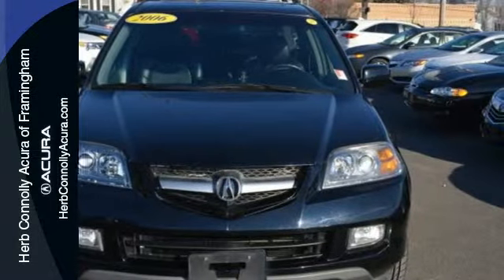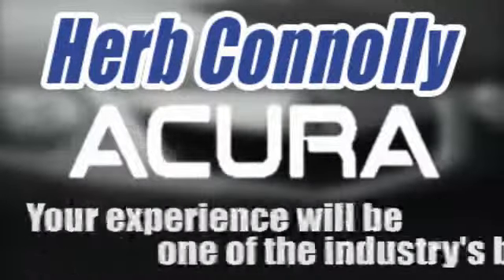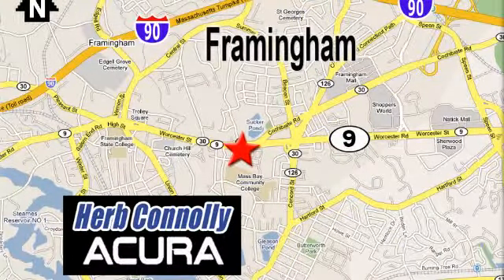Test drive it today. Herb Connolly Acura, meeting and exceeding expectations one customer at a time. Stop in today — we're conveniently located at 500 Worcester Road, Route 9 in Framingham, Massachusetts.